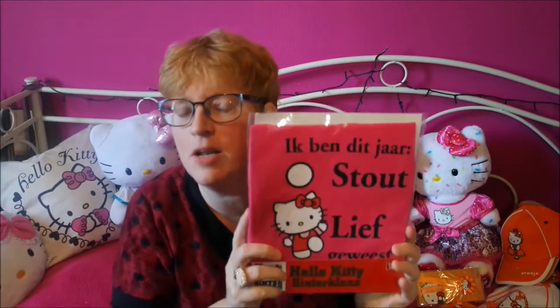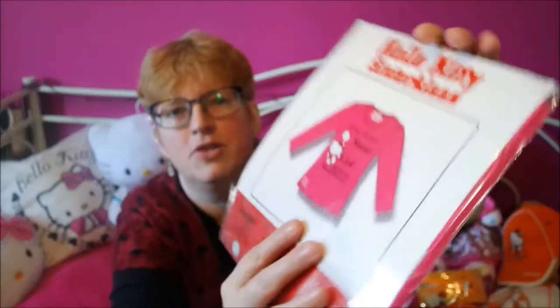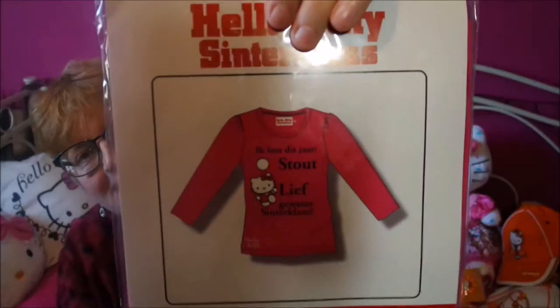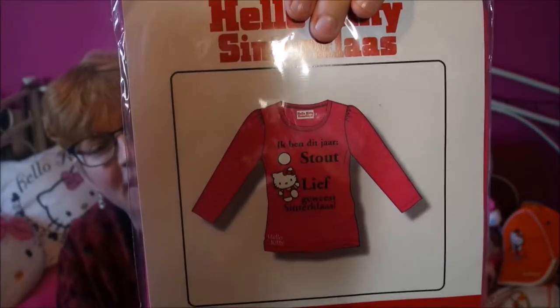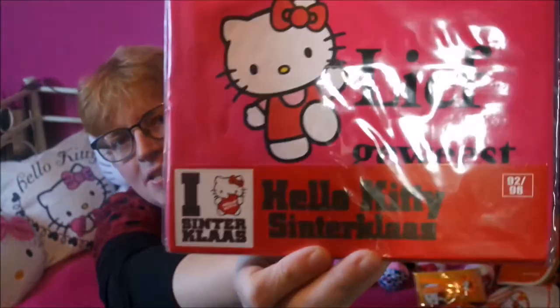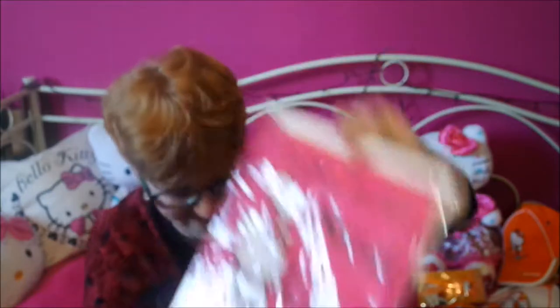I've got this one — we celebrate Sinterklaas, which is a lot like Santa Claus. Actually, Santa Claus comes from our Sinterklaas. He comes to Holland and we celebrate his birthday on the 5th of December. And this is a t-shirt that says — I'll show you this side — it says 'this year I've been naughty or nice, you can take your pick,' and it says 'Hello Kitty Sinterklaas.' So that's typical Dutch. I love this, it's so cute.